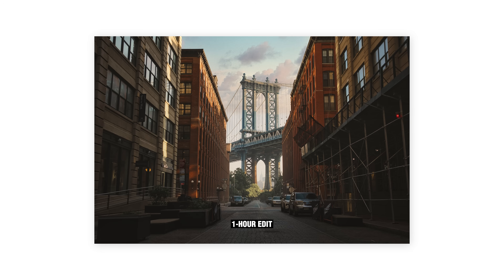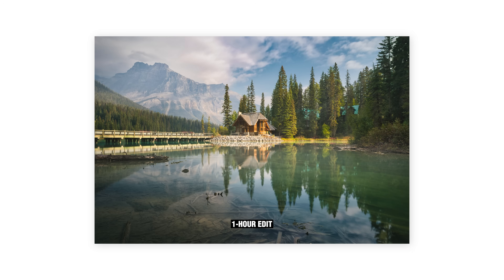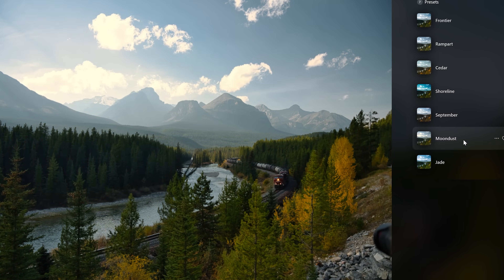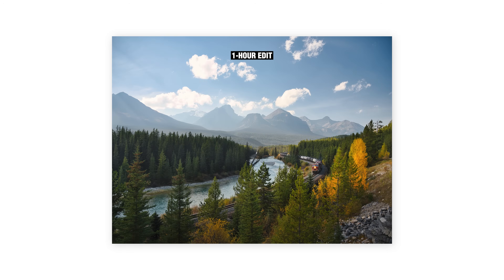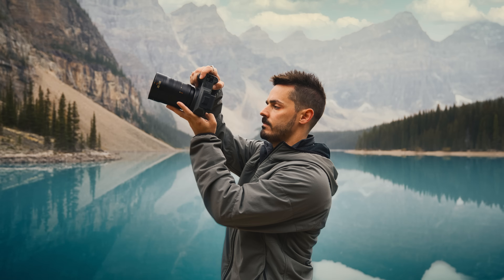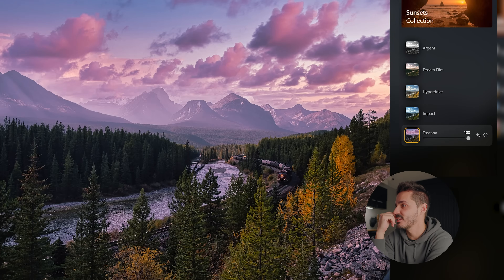Luminar has so many different tools that spending one hour on a single photo edit isn't unrealistic, but it's also not required. Most of the time you can get 90% of the way there with a single click, and it's nice knowing that with a one-time purchase there's no sneaky credit system or recurring monthly fees — everything you need is right there, from basic edits to complex ones. If you're curious to find out more or try Luminar Neo for yourself, everything is linked at the top of the description. Until the next one, grab your camera, get out, and go shoot photos.